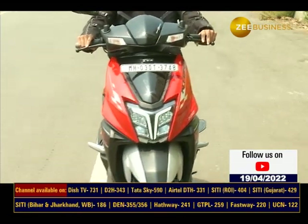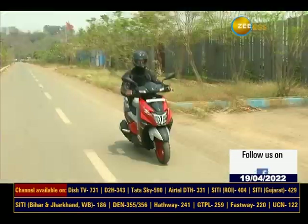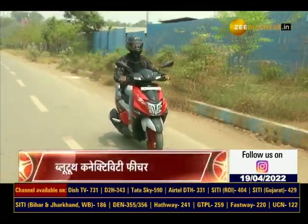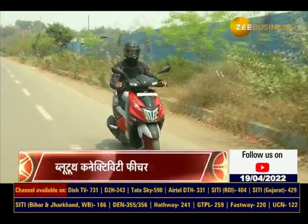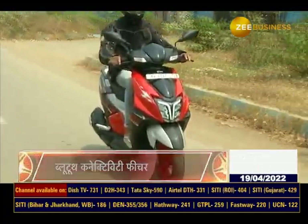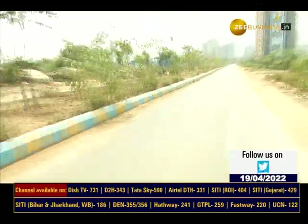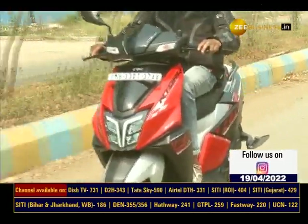इस scooter की top speed 98 km/h है। Street mode पर ये scooter बेहतरीन mileage के साथ smooth riding का अनुभव देता है। वहीं Sports mode पर इस scooter के साथ आप रोमांच भरी riding का मज़ा उठा सकते हैं। Scooter में आपको दो ride modes मिलते हैं — street mode और race mode।